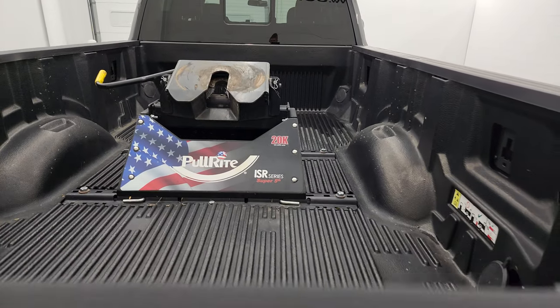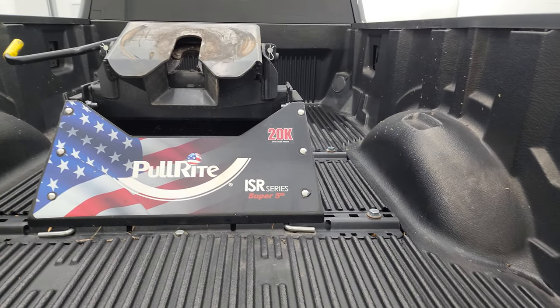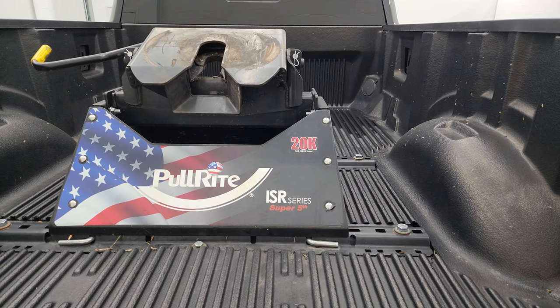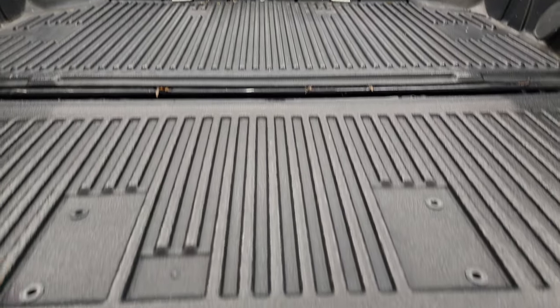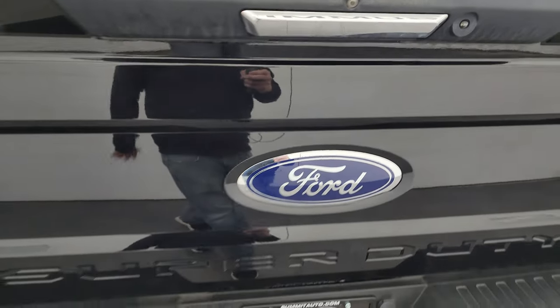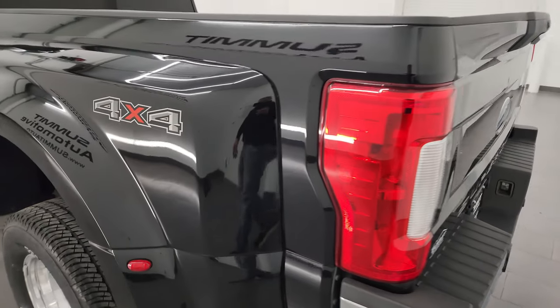You do get the tailgate step assist. This one comes with a very nice drop-in bed liner. It also has a Pull-Rite ISR series super fifth wheel — this is a 20,000-pound fifth wheel and it does have 7-pin wiring back here. That bed liner goes onto the tailgate, which is really nice. And it does have the tailgate step assist, which is a really nice feature — I have it on my truck and I really like it.